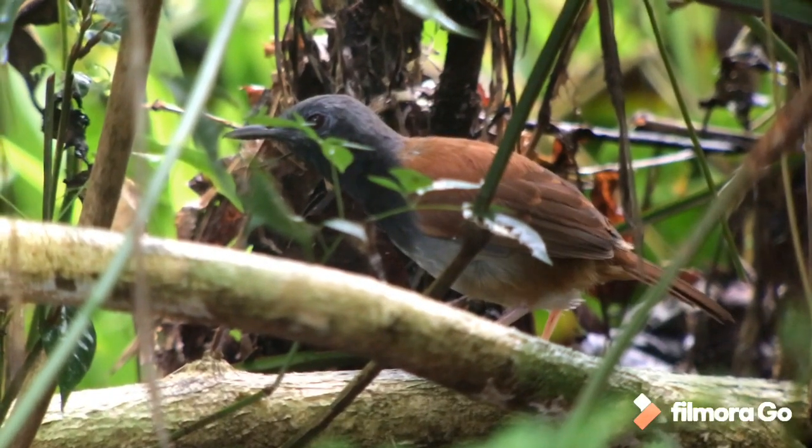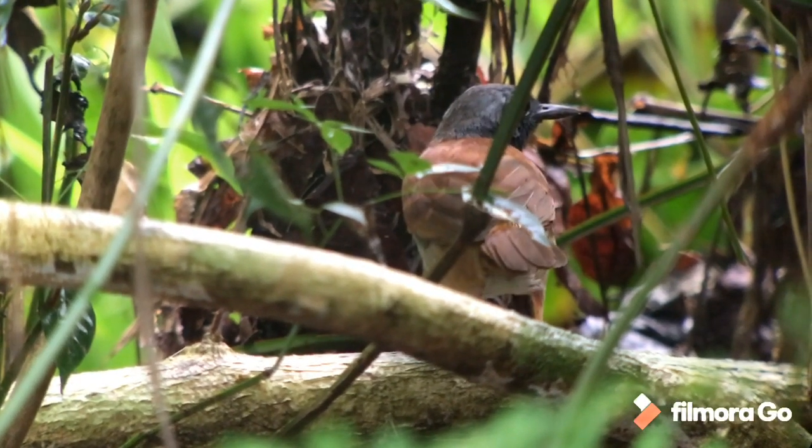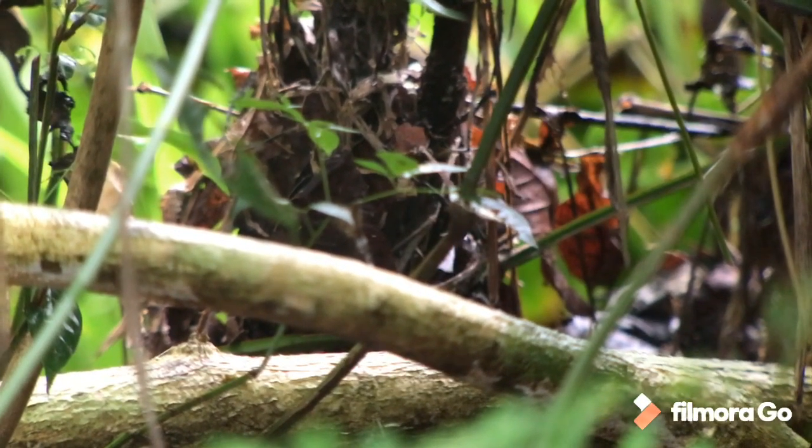This is another real skulker, and this is by far the best view we've had of this bird — the white-bellied antbird, always found in dark thickets. Oh, off he goes.